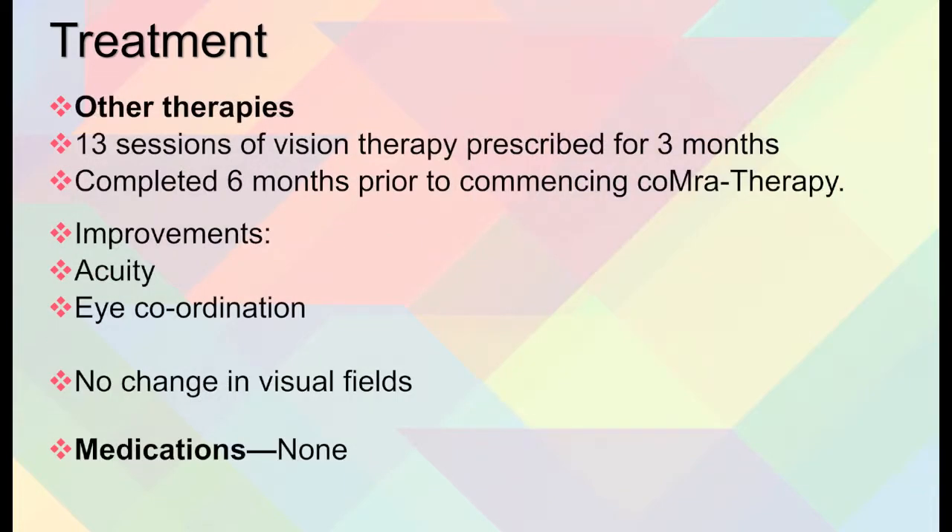As for other therapies, there were 13 sessions of vision therapy done over 3 months, which happened 6 months prior to commencing Comer therapy. This resulted in some improvements, but it didn't affect her visual fields. She said she felt better and could coordinate her eyes a little better, but there was no change in visual fields — though there was improved acuity and eye coordination as a result. There were no medications in the case.